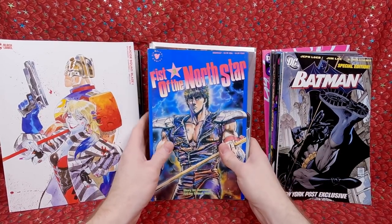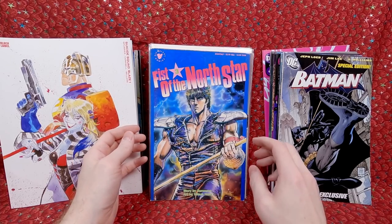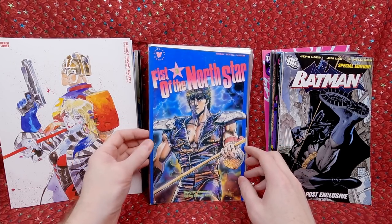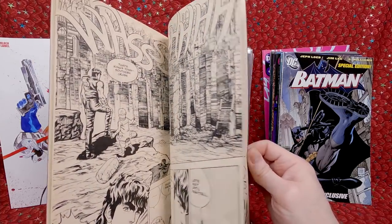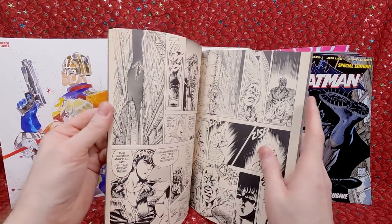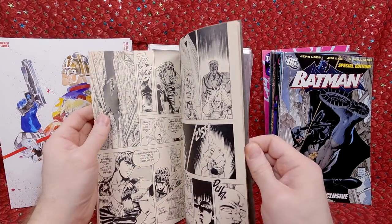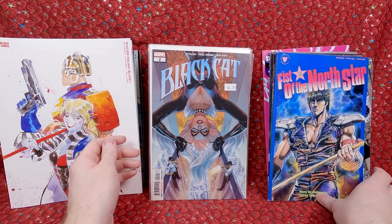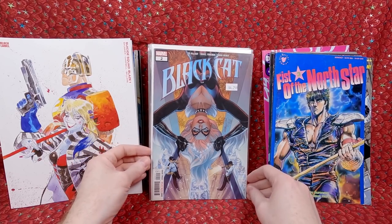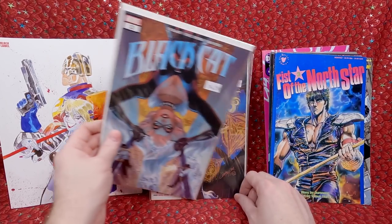From the dollar bin — Fist of the North Star number 3. I love this 80s manga stuff so I'll pick these up for a dollar any day. Classic artwork — there's something about the way they did it in the 80s that I almost like more than modern manga. Then Black Cat number 2 — J. Scott Campbell cover for $4.25, a little bit over cover price but happy to get it. Black Cat number 3 — another awesome J. Scott Campbell cover.